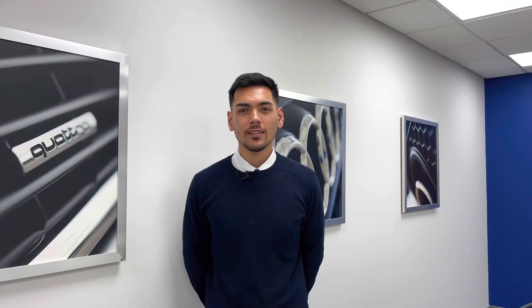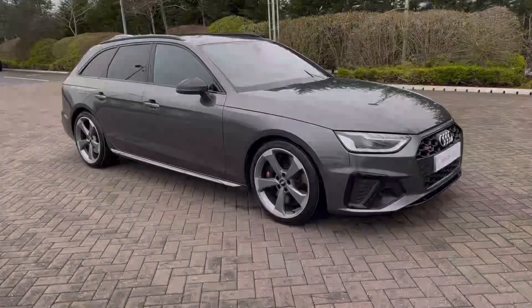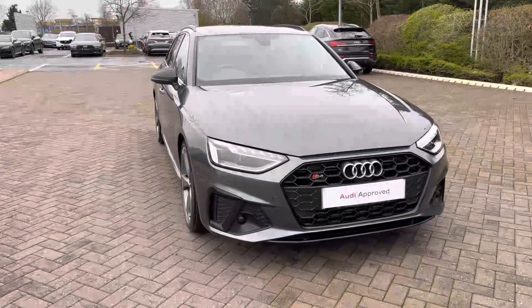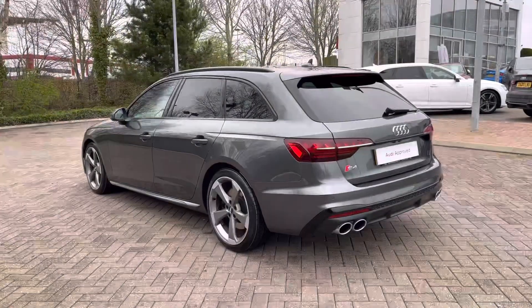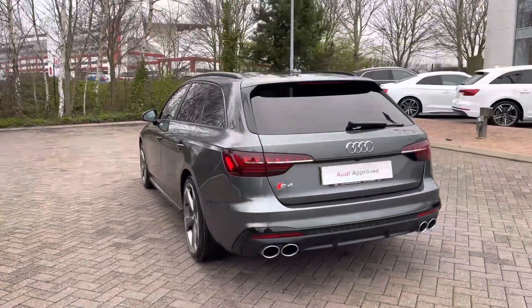Hi, I'm Alex from Stoke Audi and today I'll be walking around this Audi approved used vehicle. Here we have the sporting practical Audi S4 Avant Black Edition, powered by the strong 3.0 litre TDI V6, mated to the seamless S-tronic automatic gearbox and quattro all-wheel drive. It can propel you from 0–62mph in as little as 4.7 seconds.